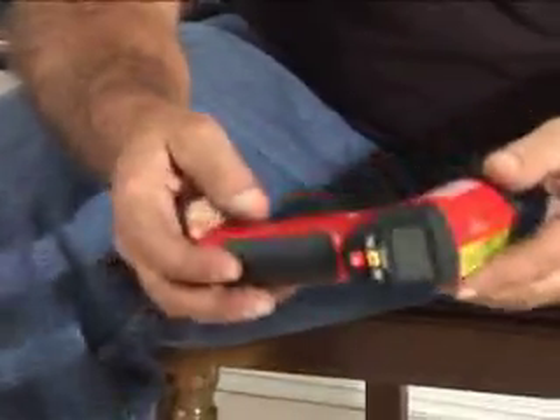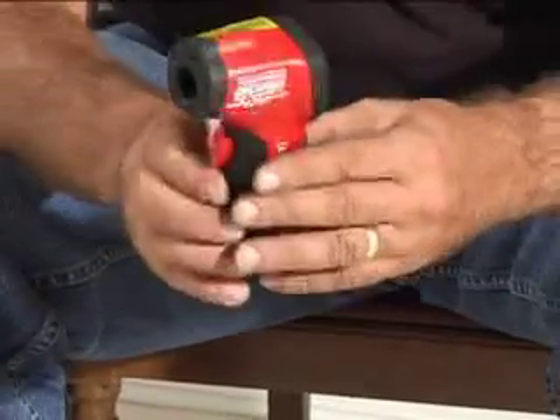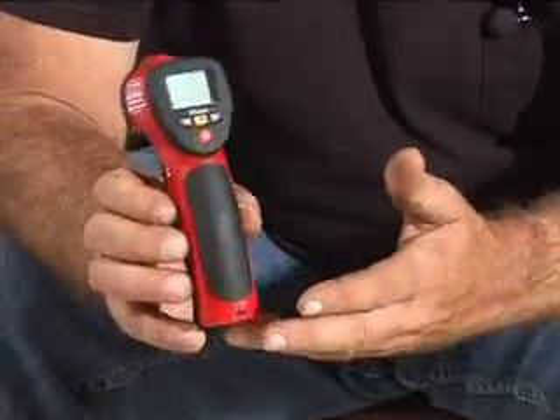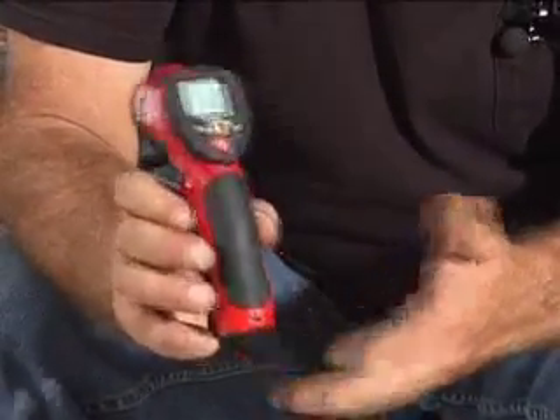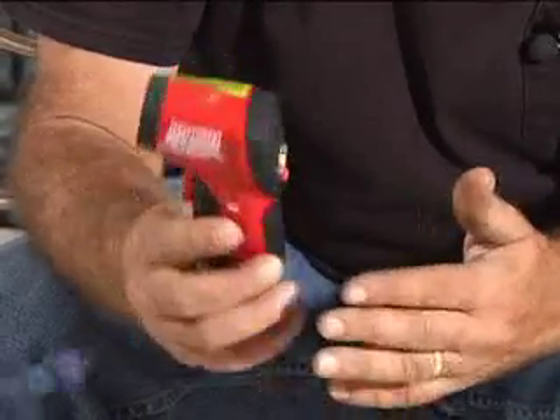And then we have temperature guns which are digital — they give us ambient air temperature around us. We also have lasers that we can point out to determine if we're dealing with a cold spot or if it's just a window.